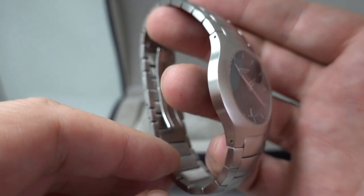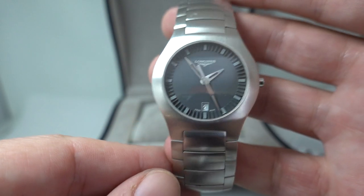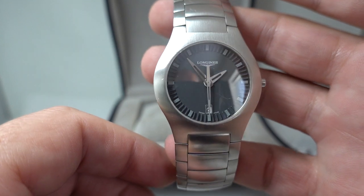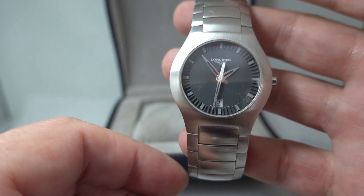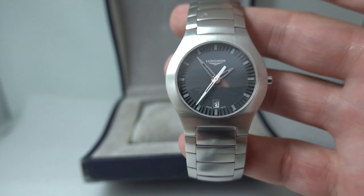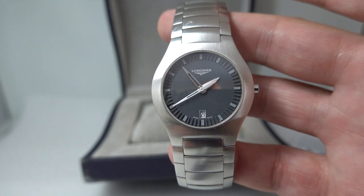If you'd like to see more on this watch, just click the link we've put in the comments below, or contact us. If you'd like to see more interesting vintage watches, please consider subscribing. Thanks for watching, see you again next time.